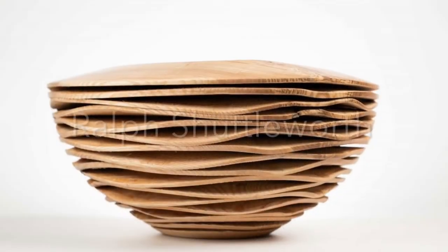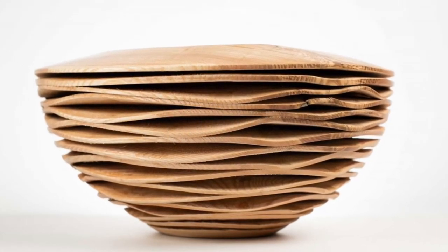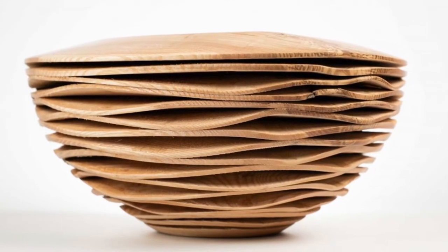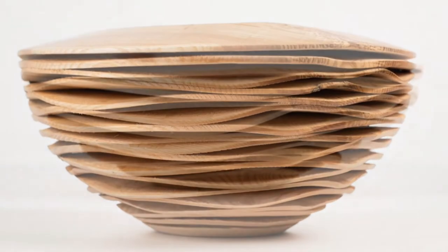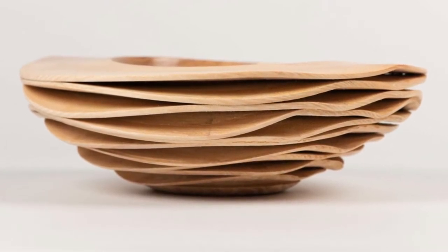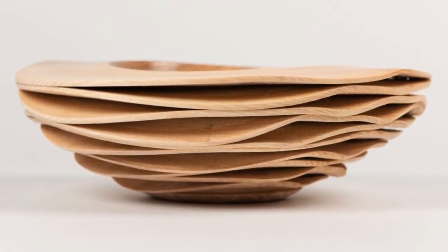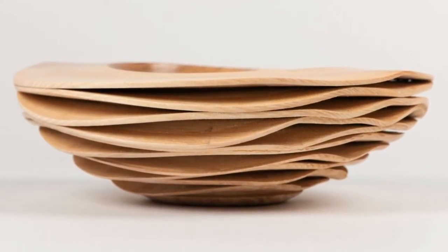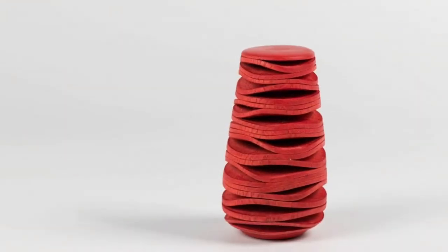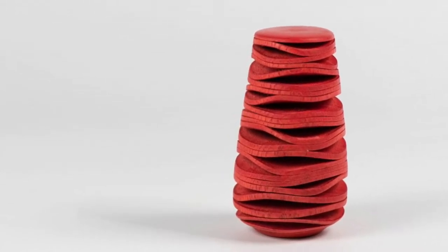Next up we've got Ralph Shuttleworth. Ralph is a woodturning artist and sculptor. The way he can make wood seem really fluid is remarkable - the processes and techniques he uses are rarely used on wood, and it really gives these amazingly organic, natural sculptures. It's a collaboration between natural processes and human involvement. Really interesting sculptures from Ralph.